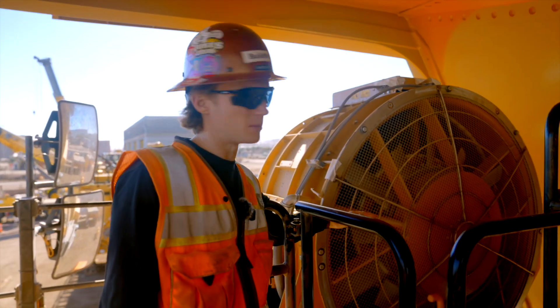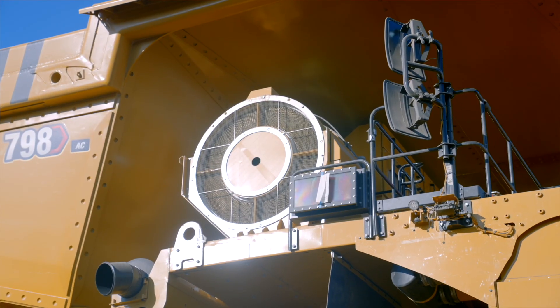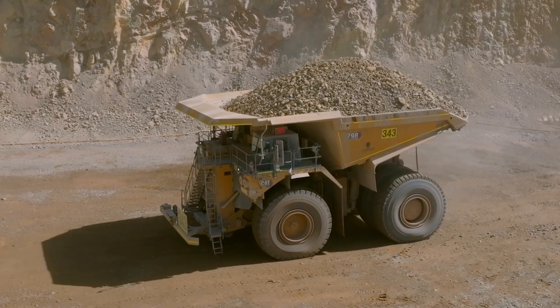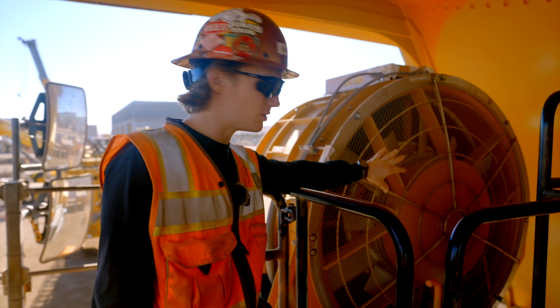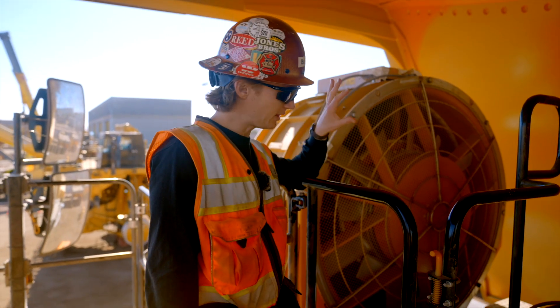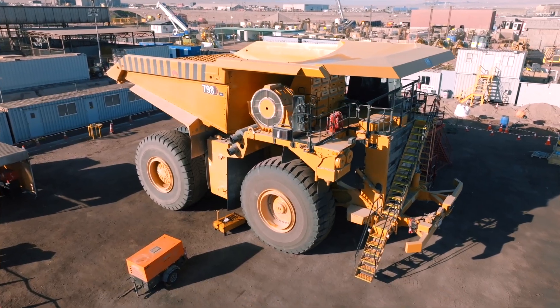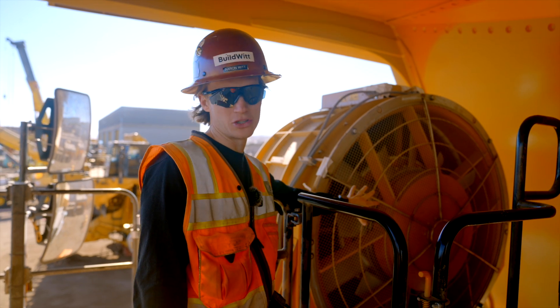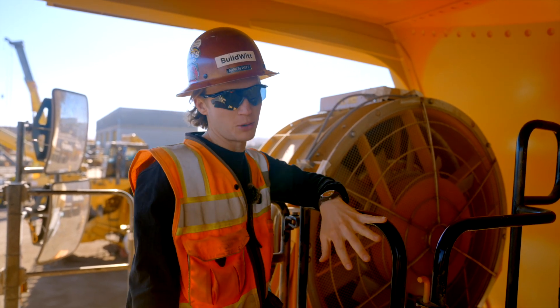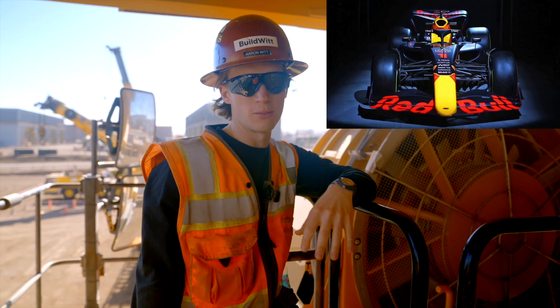I called it the 'spinny bit' earlier, and that's exactly what it is — but technically it dissipates the energy created under braking. As the electric motors help the truck brake, that energy comes out of here as hot air. It's essentially wasted energy for now, but in future, when these trucks have more batteries, you'll be able to recover that energy and put it back into the truck to make it more efficient — just like a Formula One car.